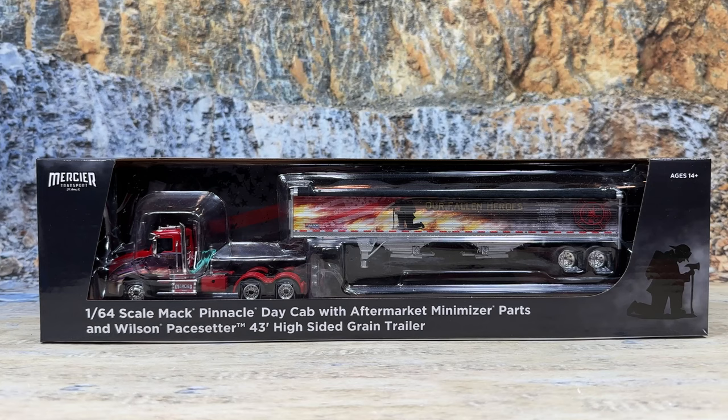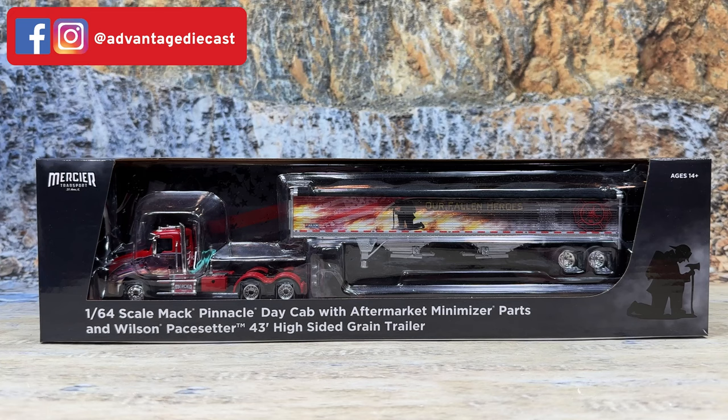This is the Mercer Transport Mac Pinnacle day cab with aftermarket parts — really cool from the factory with aftermarket parts on a Mac, which is totally new — pulling the Wilson Pace Setter 43-foot high-sided grain trailer.